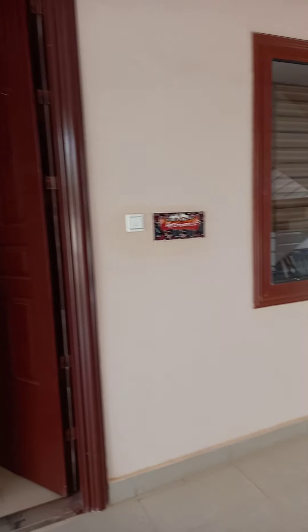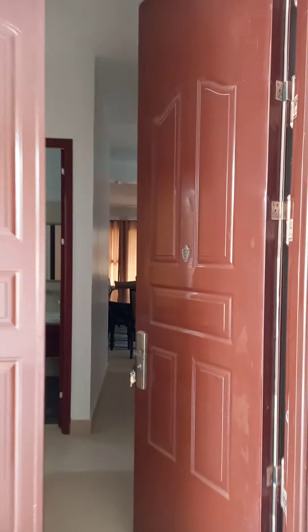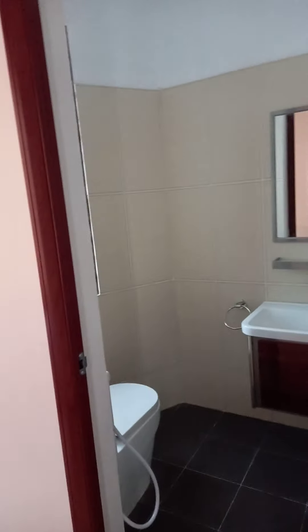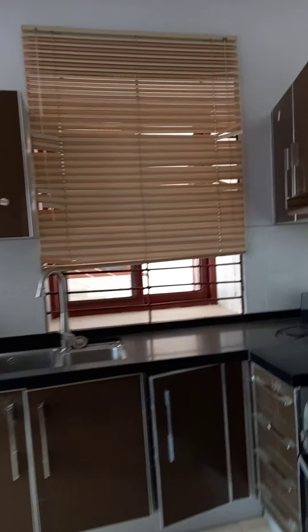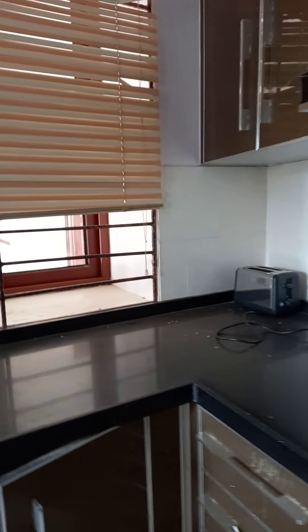This is a very nice furnished apartment — really tall ceilings, very modern amenities. It comes furnished and has all the appliances: a gas range, washer, dryer.